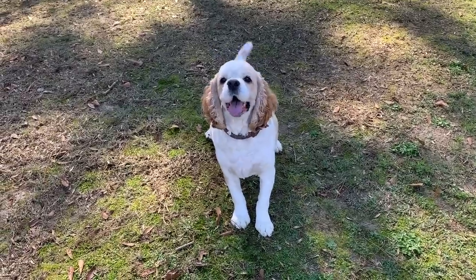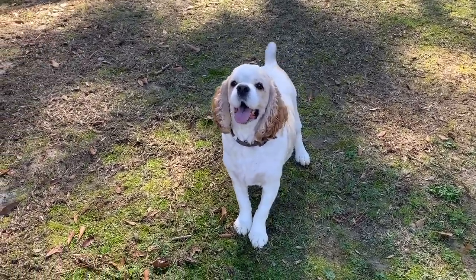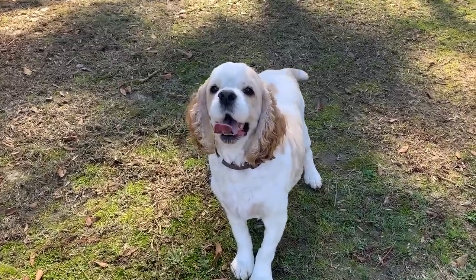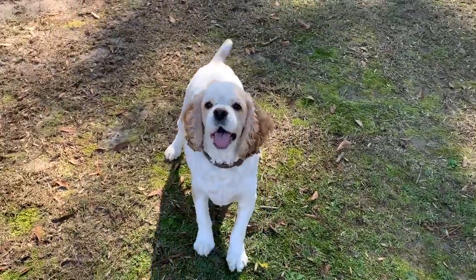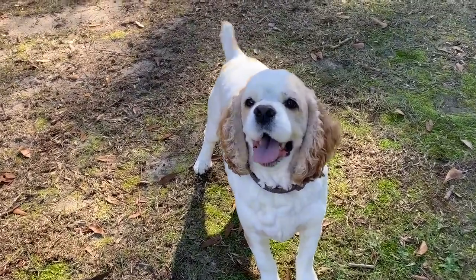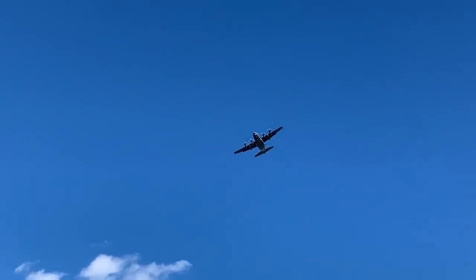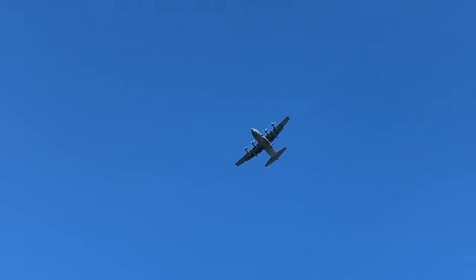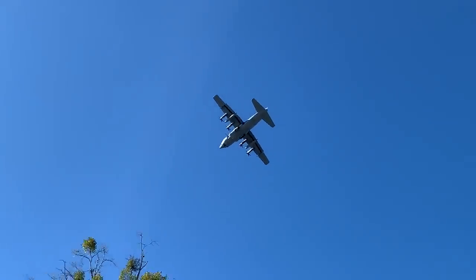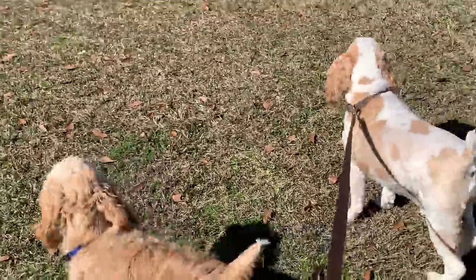Look at this happy little nugget. I decided to bring them out to the park so that they could run off a little energy before I go get some errands run. Just look at that little nub — it is going 90 to nothing. What a cute little baby right here, little Bobo. Look at this plane flying over — this is like the third or fourth time. Look at the dogs watching it, they're like, what the heck is that?